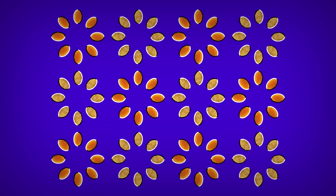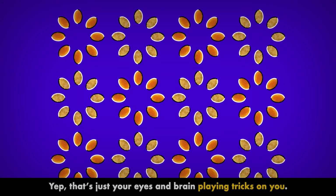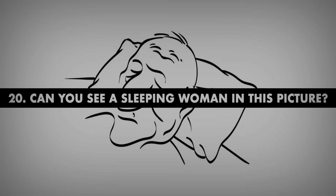Number 19. Are these flower petals still? You know the real answer by now — no, the petals aren't actually moving. But when you really scan the image, they seem as if they're rotating. That's just your eyes and brain playing tricks on you. How fun!